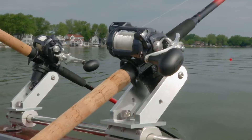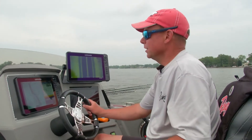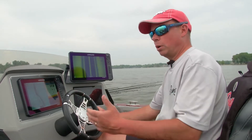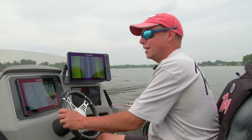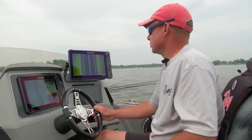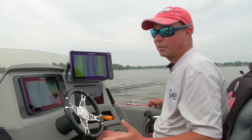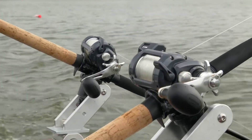With trolling, there's so many aspects that determine your success: speed, lures, color. But probably one of the biggest things you've got to establish for the day is the depth. We've been trolling a basin-style lake — out over deep water, up on the edge, on the flat. Throughout the day you've got to establish the pattern where the fish are. At this time of year, sometimes they can be spread out. The key is finding the depth where the fish are and replicating that again and again to put the odds in your favor.